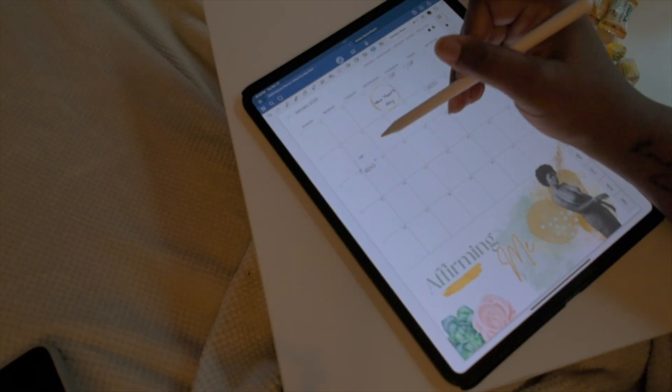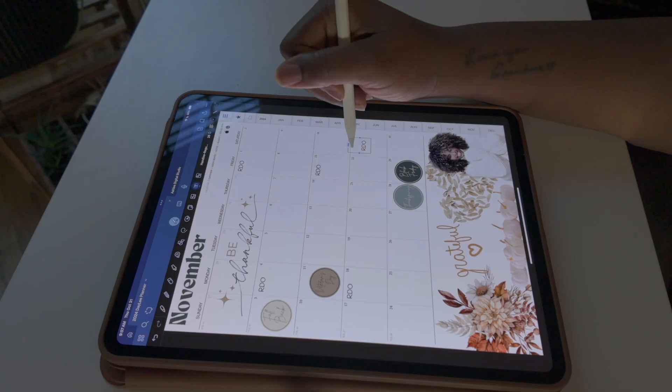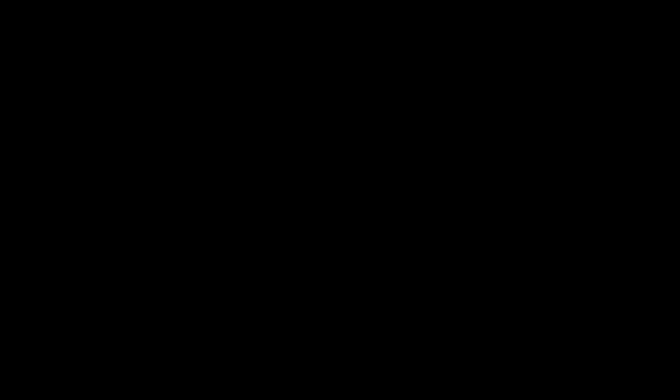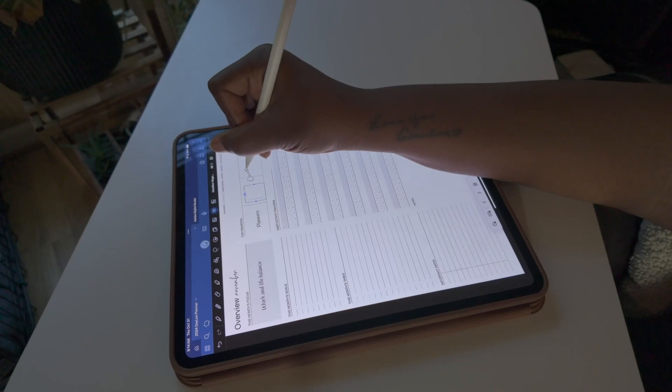Write all of this down — treat it like a reflection journaling session. Even though I have all my events on my calendar, I still sit down at the end of the month and complete a monthly overview. There's just something about writing it down that helps it stick. Start by writing everything you already have scheduled from your calendar app, then add in any other routines, events, or plans you have for the month.